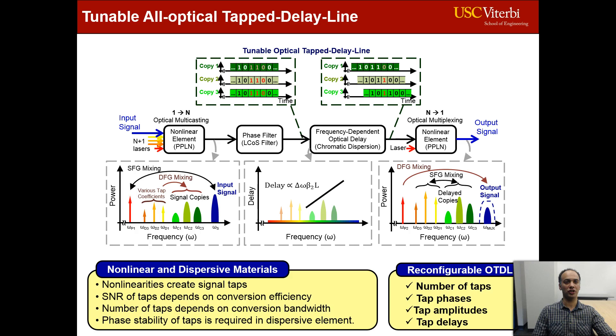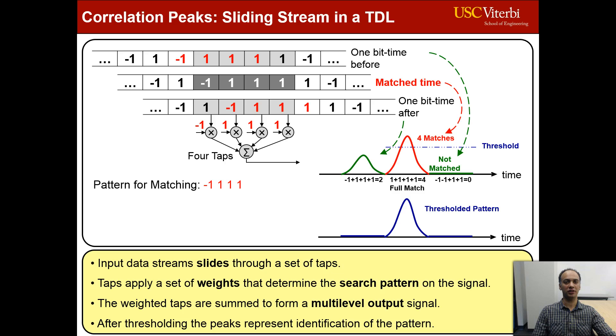One of the applications of the optical TDL is performing correlation on an incoming data stream at the line rate to search for a target pattern. To do that, we apply the conjugate of the target pattern as the TDL weights. The TDL output will then have a correlation peak at every position the target pattern appears.